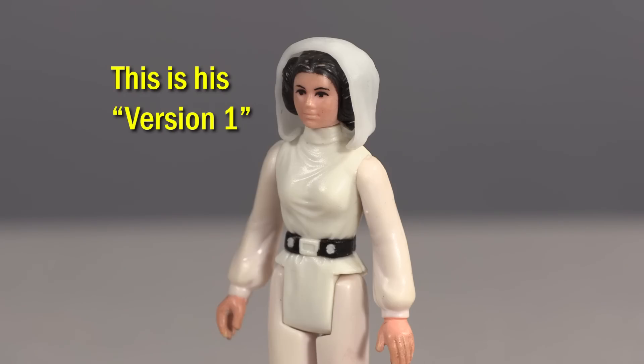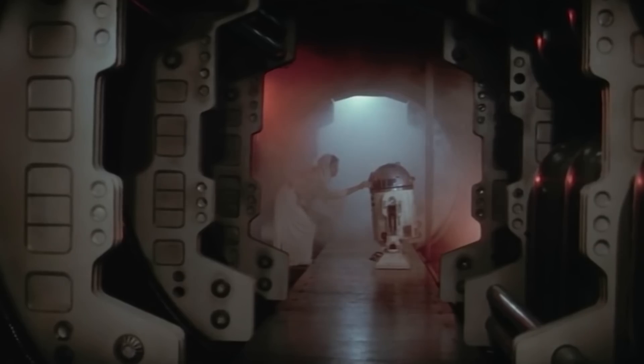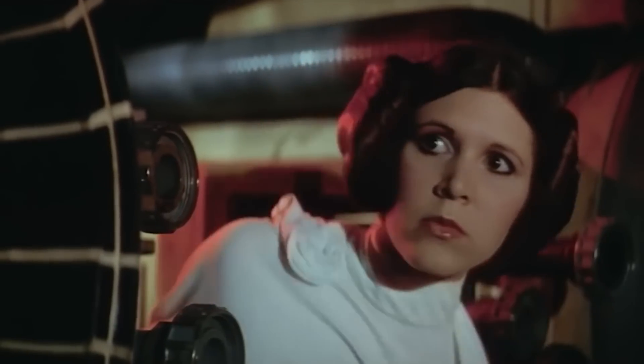Another fun addition Trash Compactor has devised is Leia's hood — you can finally put her hood up with this little cap. It's a great addition to any Kenner display, especially if your Princess Leia no longer has her vinyl cape, because putting the hood on her really makes her look complete. She only had this hood up for a few seconds in the beginning of Star Wars, but nonetheless it's nice to have it as an option.